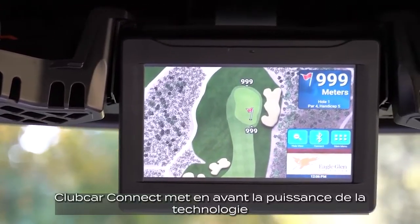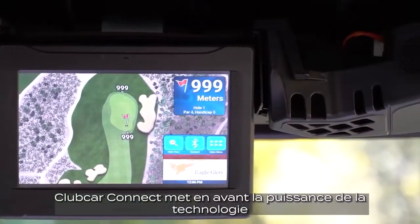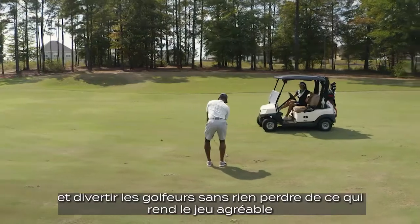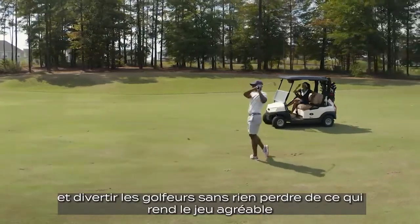Club Car Connect and Shark Experience harness the power of technology to help you gain efficiencies, grow your business, and entertain golfers without losing anything that makes the game enjoyable.